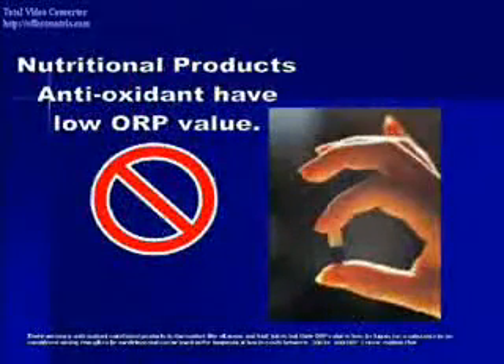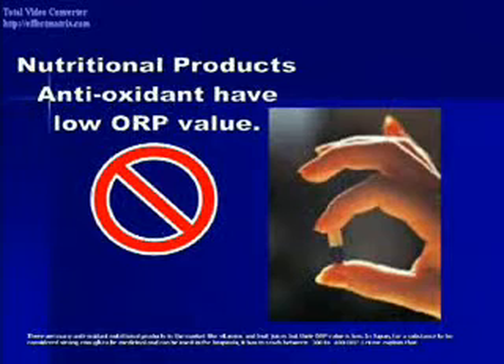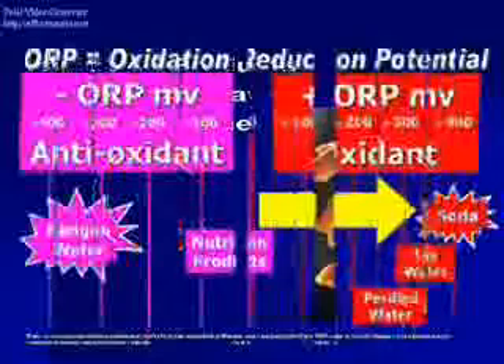There are many antioxidant nutritional products in the market, but their ORP value is low. In Japan, for a substance to be considered strong enough to be medicinal and used in hospitals, it has to reach between minus 300 to minus 400 ORP.